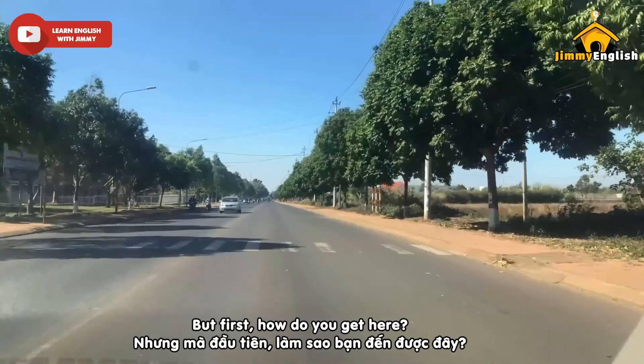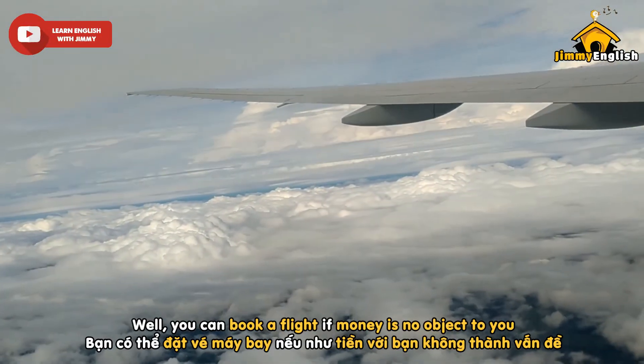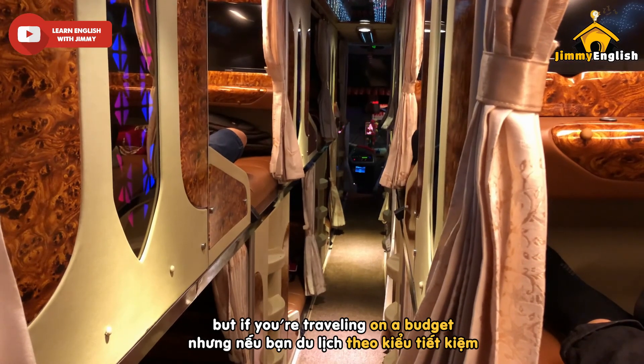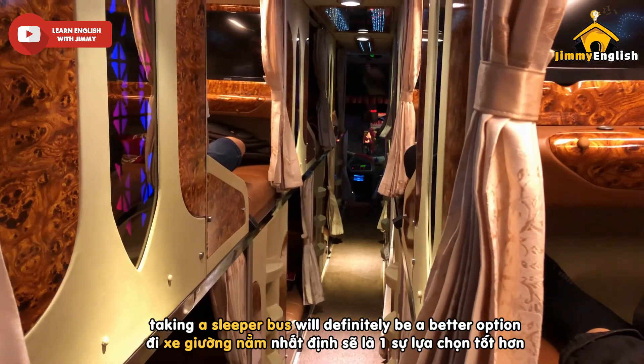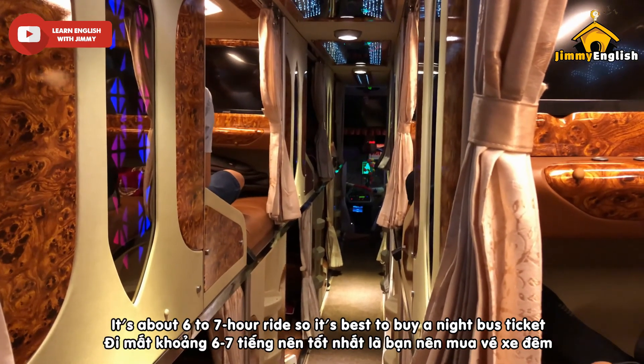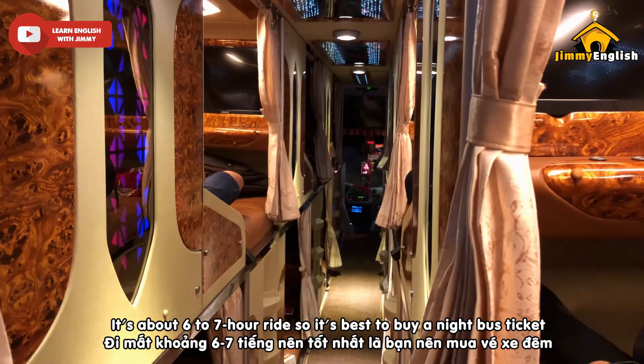But first, how do you get here? You can book a flight if money is no object to you. But if you're traveling on a budget, taking a sleeper bus will definitely be a better option. It's about a 6 to 7 hour ride, so it's best to buy a night bus ticket.